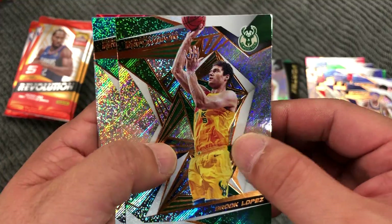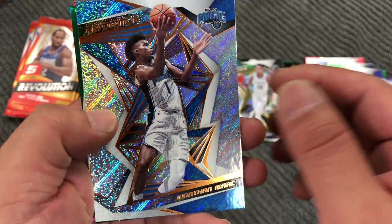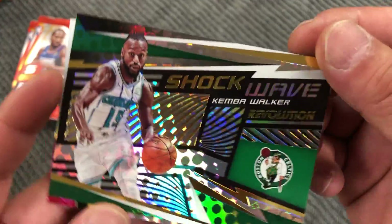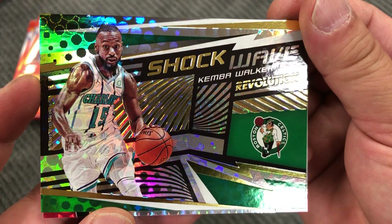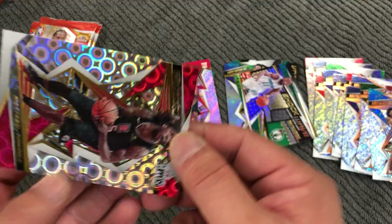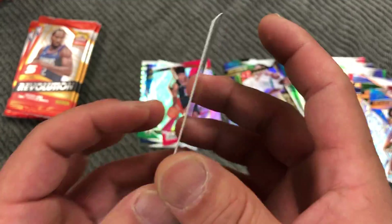Brooke Lopez, Miles Bridges, Jonathan Isaac, Shockwave Kemba Walker, and a Montrezl Harrell Groove.